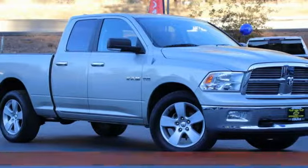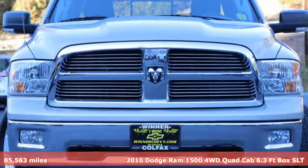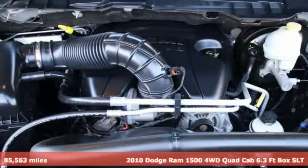Here's a 2010 Dodge Ram 1500. Work hard and look good doing it. You look forward to every drive with features like these.